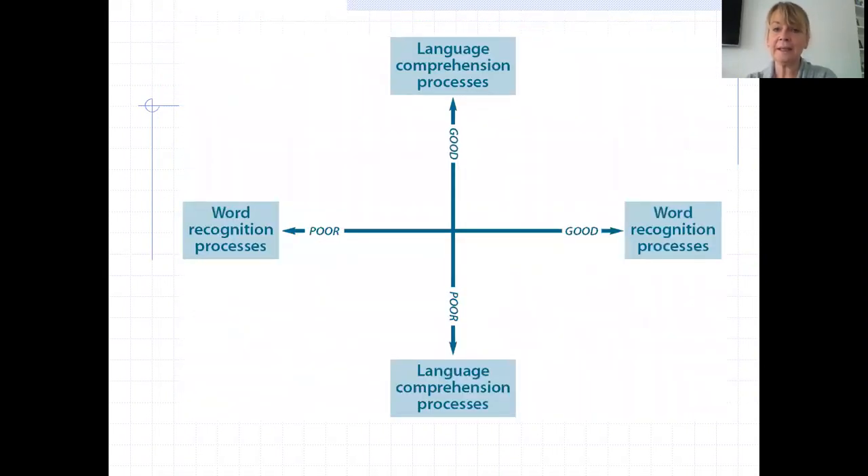This is a model of the journey that children go on when they're becoming readers. They start off in the bottom left where they have poor word recognition and poor comprehension. We're aiming to get them up into the top right where they really understand what they're reading and they're really good at decoding it.